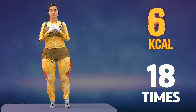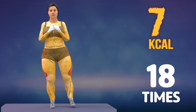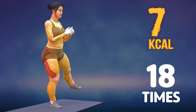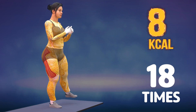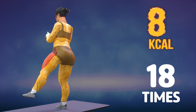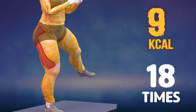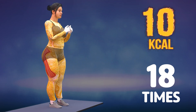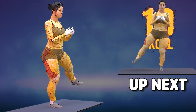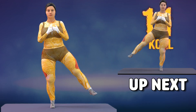Up next in 3, 2, 1, go! 1, 2, 3, 4, 5, 6, 7, 8, 9, 10, 11, 12, 13, 14, 15, 16, 17, 18.